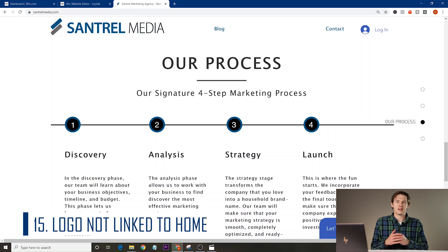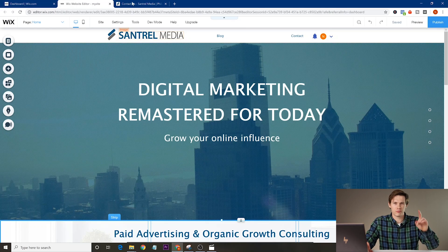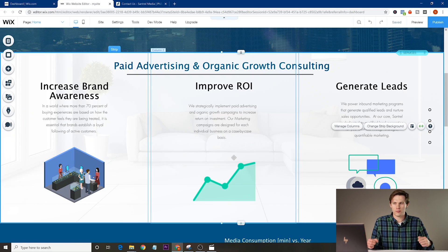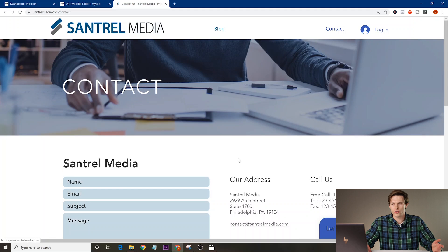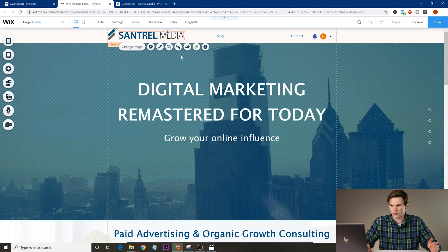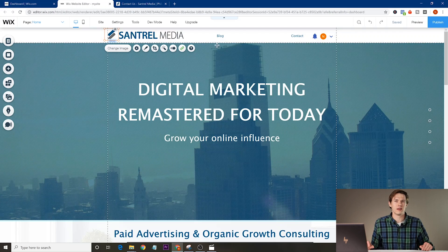The final mistake — number fifteen — is not having your logo link back to the homepage. Your logo should always be in the header, ideally top left, and it should always link to the homepage. If somebody gets stuck or reaches a dead end on your website, it should be really easy to get back home. To fix this in Wix, click on your logo image once, and you'll see a 'linked' option. If it's not linked yet, click on it and add a link to your homepage — in the current window, not a new one, since they just want to go home.